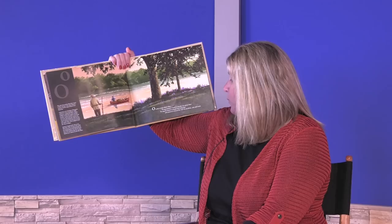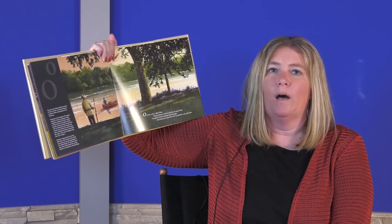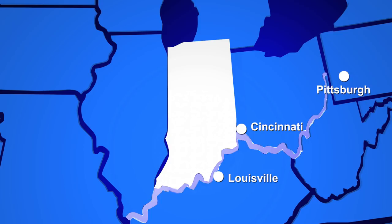O is for a river called Ohio. Along Indiana's southern border, its waters flow. Voyagers hunted animals here long ago, and pioneers crossed the river in sunshine, rain, and snow. The Ohio River makes up Indiana's southern border with Kentucky and flows into the Mississippi River at the southern tip of Illinois. Pittsburgh, Cincinnati, Louisville, and Evansville all sit on the Ohio River. Have you ever crossed the Ohio River?